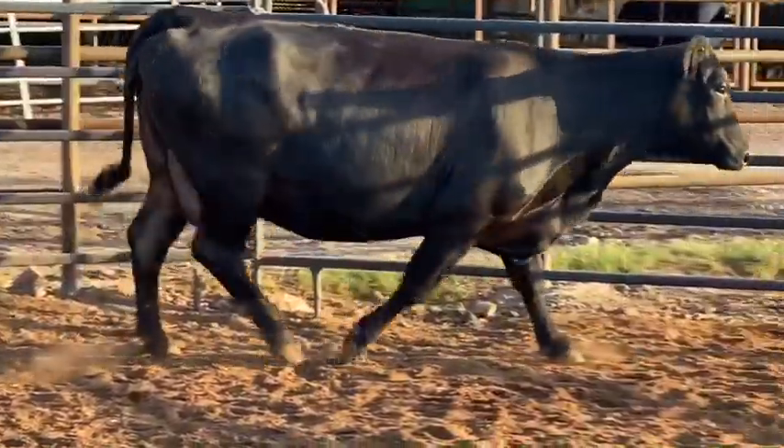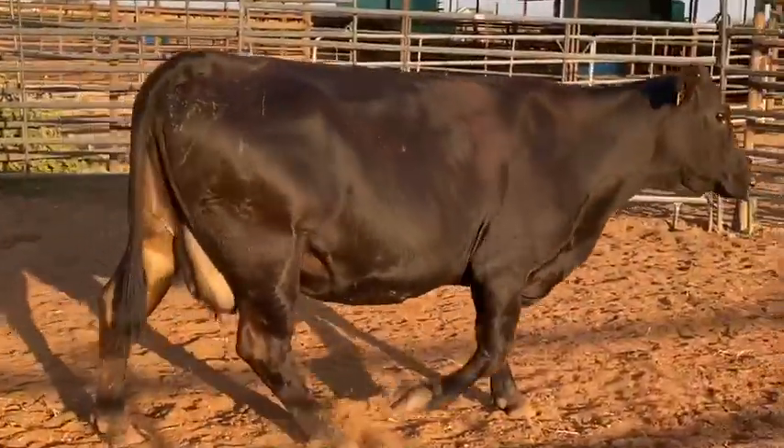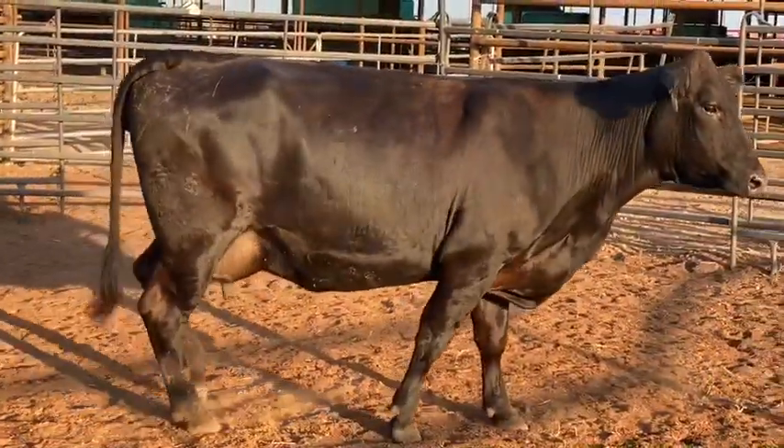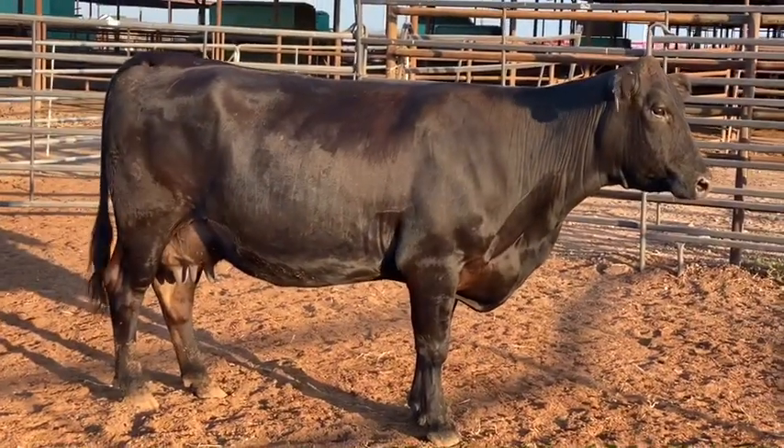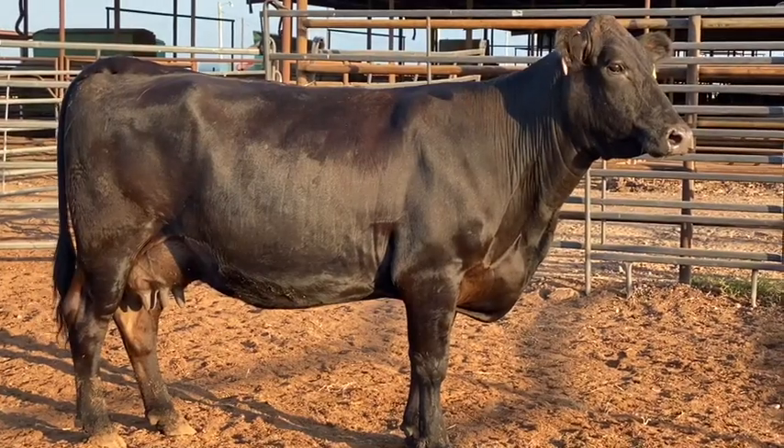These cows have some perfect udders and are going to grow those babies like you won't believe. They are gentle and prime — highly valuable recipient cow material on the next go around. There is no question these will pay out.